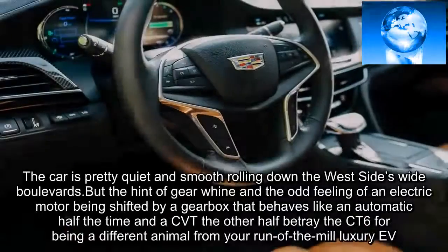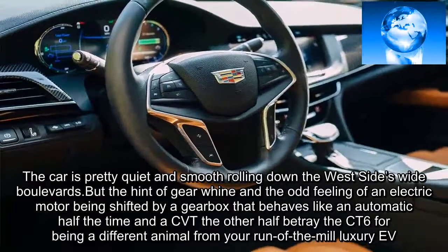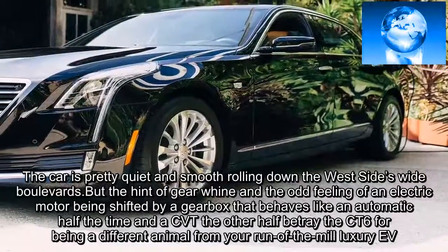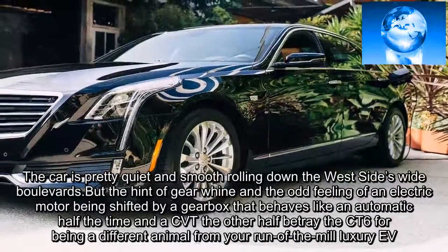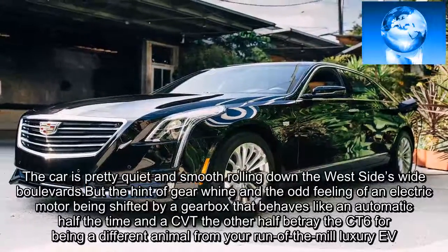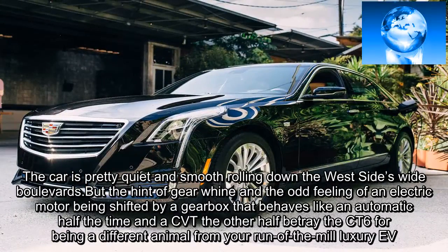The car is pretty quiet and smooth rolling down the west side's wide boulevards. But the hint of gear whine and the odd feeling of an electric motor being shifted by a gearbox that behaves like an automatic half the time and a CVT the other half betray the CT6 as being a different animal from your run-of-the-mill luxury EV.